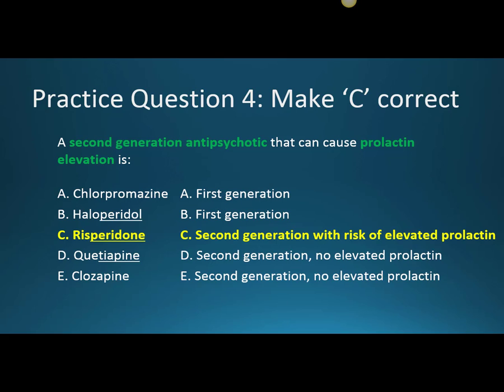In women, elevated prolactin can lead to decreased menstruation and other sexual side effects. In men, it can lead to decreased libido, sexual dysfunction, and gynecomastia, which is enlarged breast tissue.